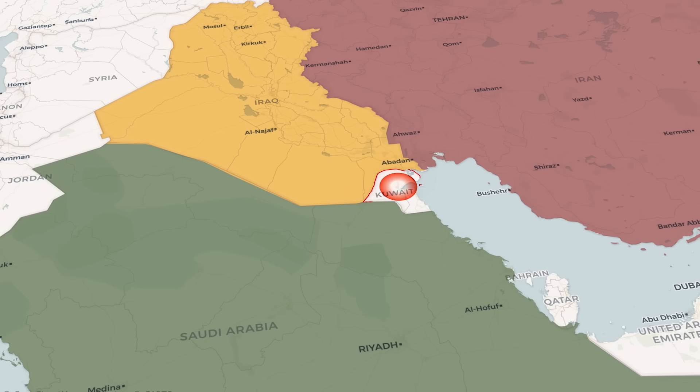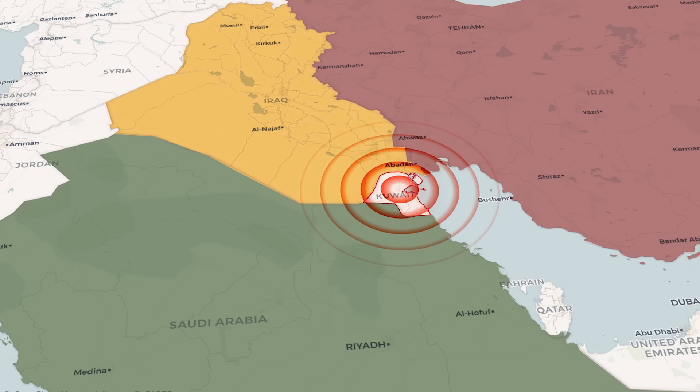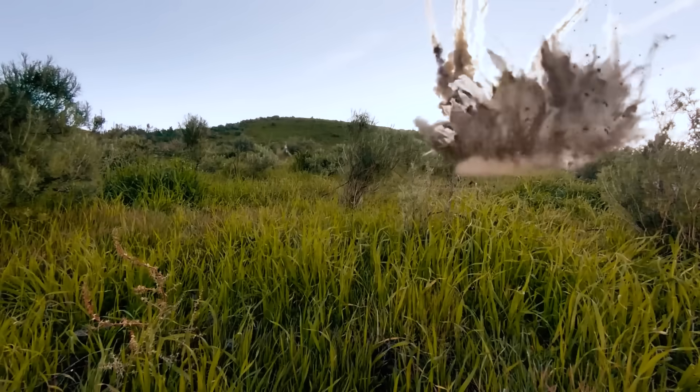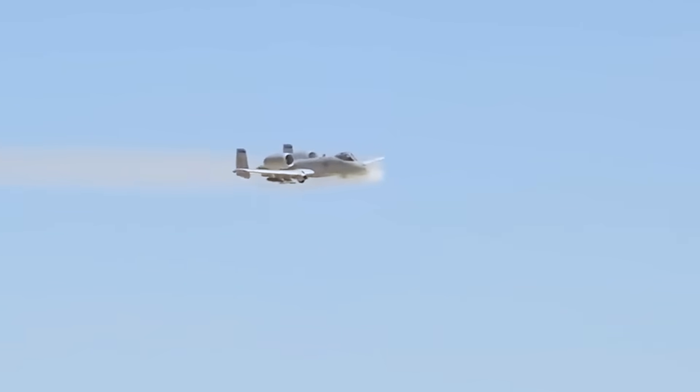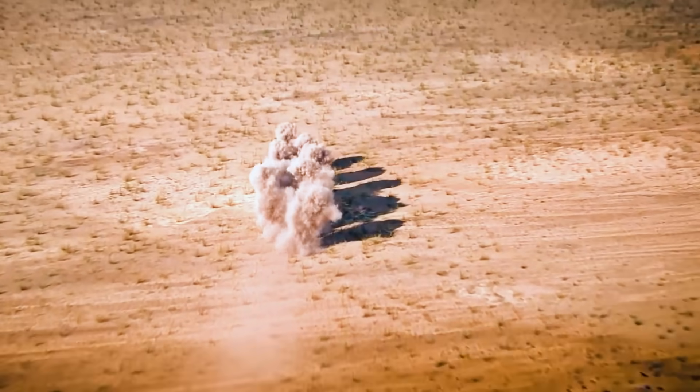For over four decades, the A-10 has been a flying symbol of American airpower, from its baptism by fire in the Gulf War of 1991, where Warthogs destroyed over 900 Iraqi tanks, 2,000 military vehicles, and 1,200 artillery pieces, to its ongoing operations in the global war on terror. The sound of its GAU-8 cannon struck fear into the hearts of America's enemies and provided reassurance to American troops under fire.